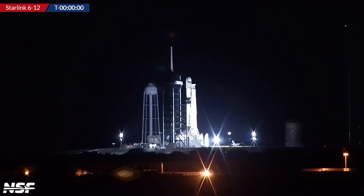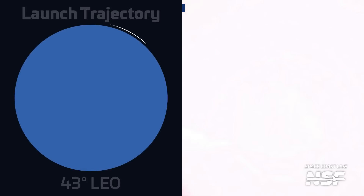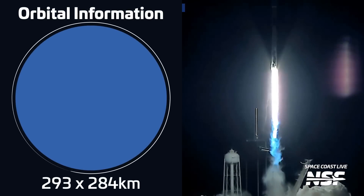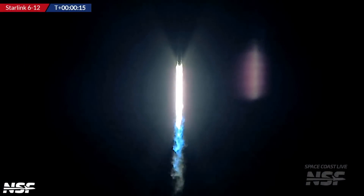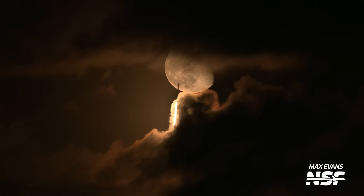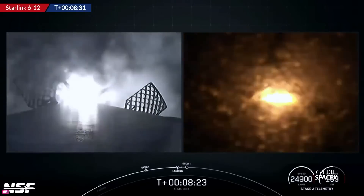Another Falcon 9 lifted off on September 4th at 2:47 UTC from Launch Complex 39A, carrying 21 Starlink V2 mini satellites into low Earth orbit in support of Starlink's second-generation constellation. The booster, B1073, was flying for a 10th time, making it the 10th booster to reach this mark — that's a lot of boosters now in double-digit flights! As usual, the booster successfully returned to Earth, landing on SpaceX's drone ship Just Read the Instructions.